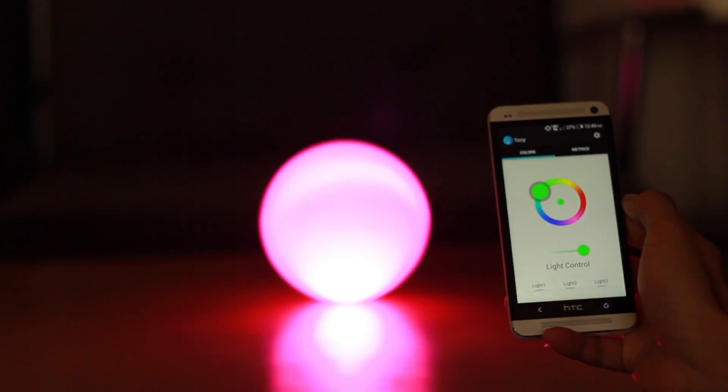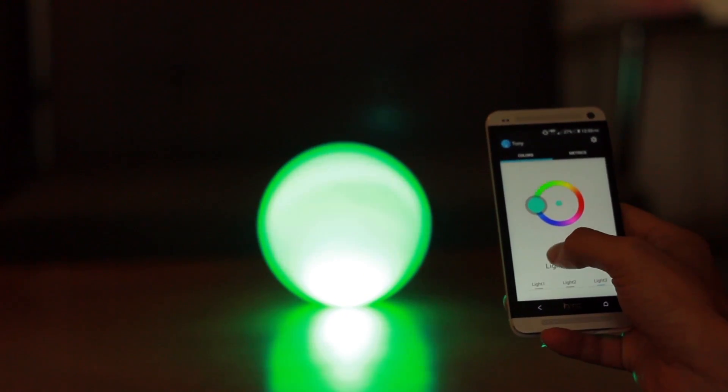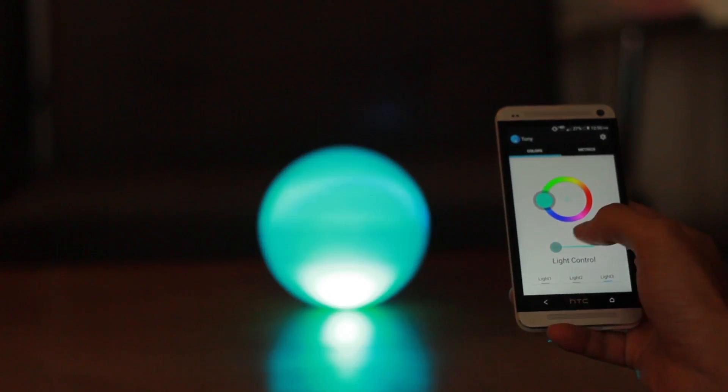And with the companion app, you can control and access Tony from anywhere, varying color, luminance, and power.